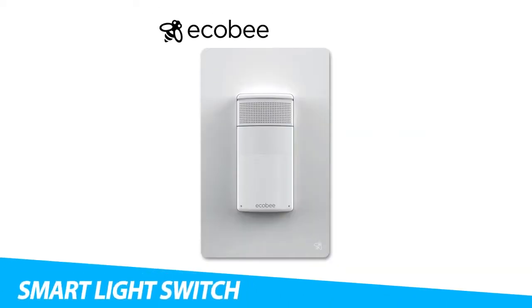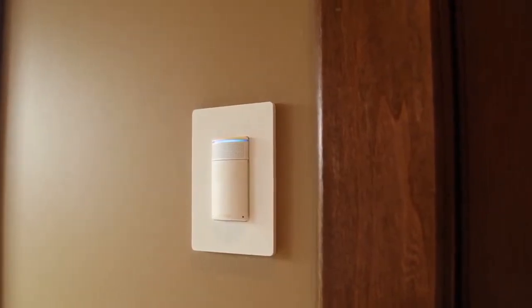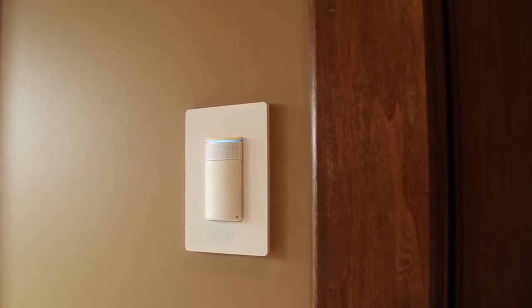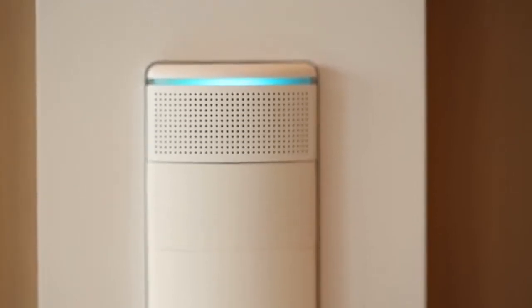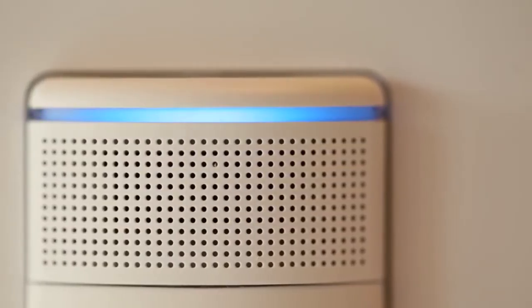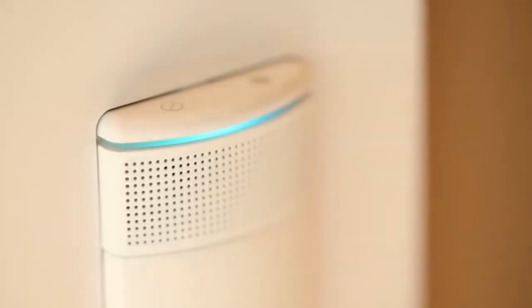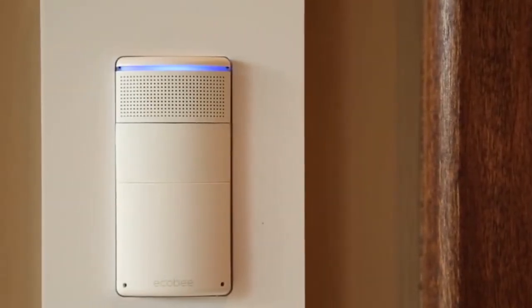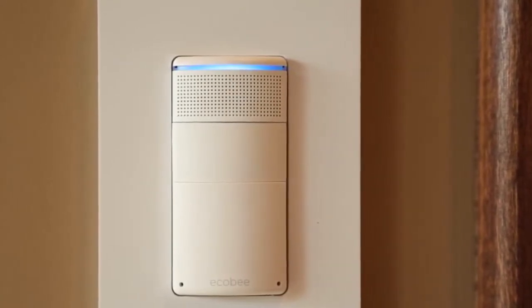Ecobee Switch Plus Smart Light Switch. Go hands-free whenever you need it most. Featuring built-in Amazon Alexa, you can ask Ecobee Switch Plus to control your lights as you walk through the door. Likewise, you can ask it to play music, set a timer, or control other smart devices throughout your home. The Switch also comes with built-in daylight and motion sensors, so you don't even have to remember to turn off the lights. Ecobee Switch Plus can also get any outdoor light to turn on automatically once the sun goes down, and it offers a manual button as well as a mobile app.